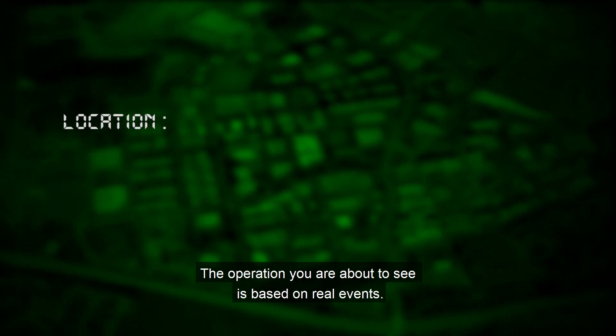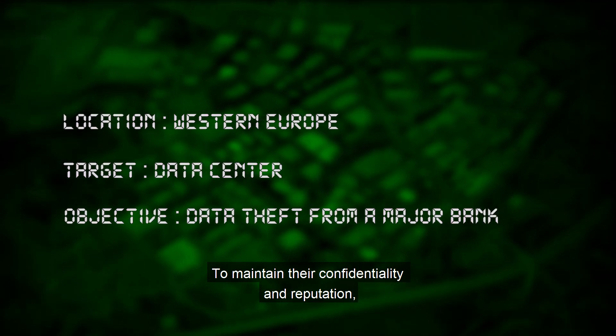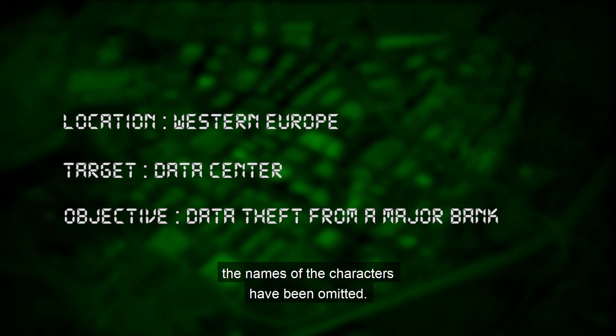The operation you're about to see is based on real events. To maintain their confidentiality and reputation, the names of the characters have been omitted.